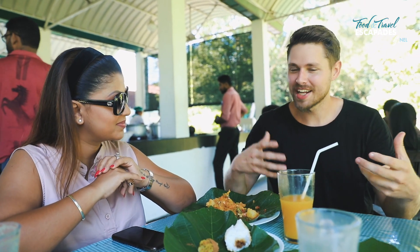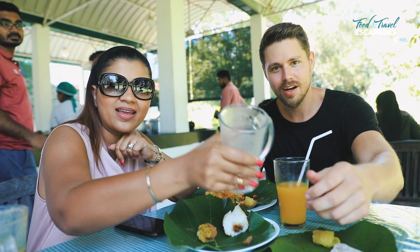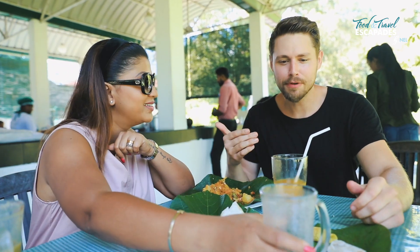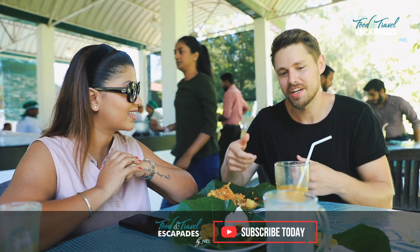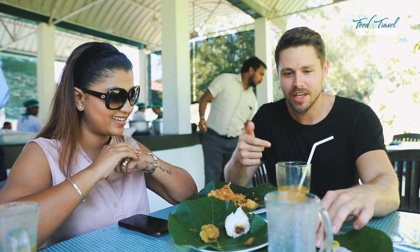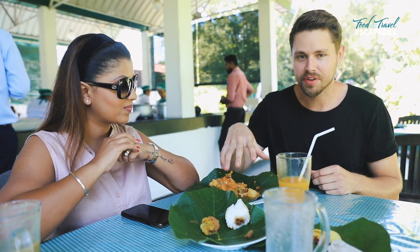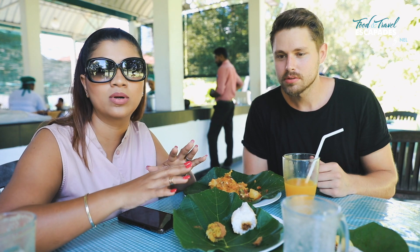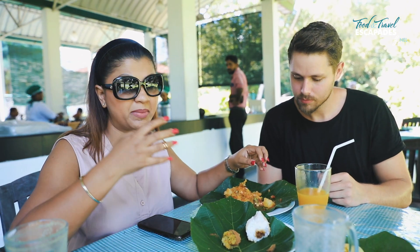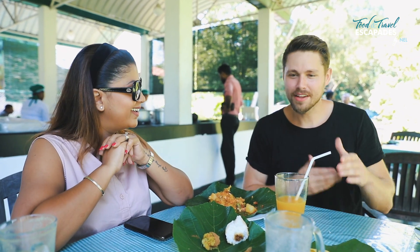It's a perfect palate cleanser because when you need something hot and spicy you can take a drink, eat something nice and sweet, take a drink, and you're ready to go again. I mean I could drink that and go with this all day. I love your little sambal that goes with the cassava.